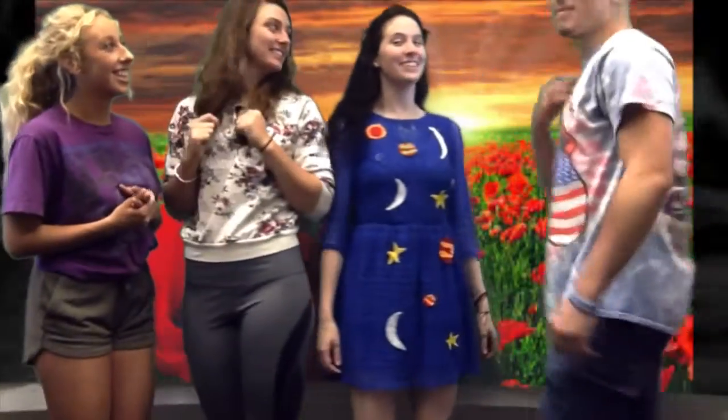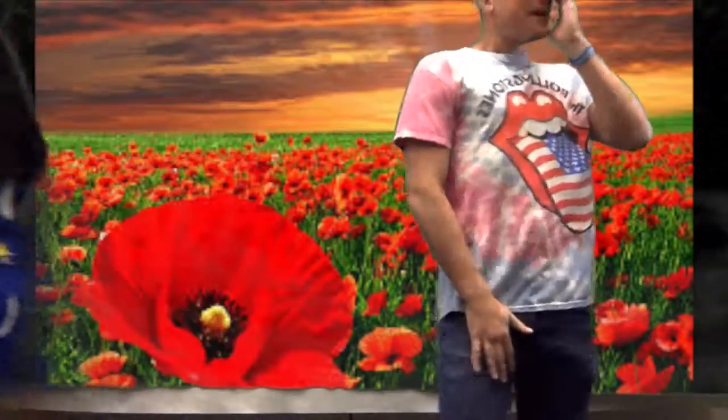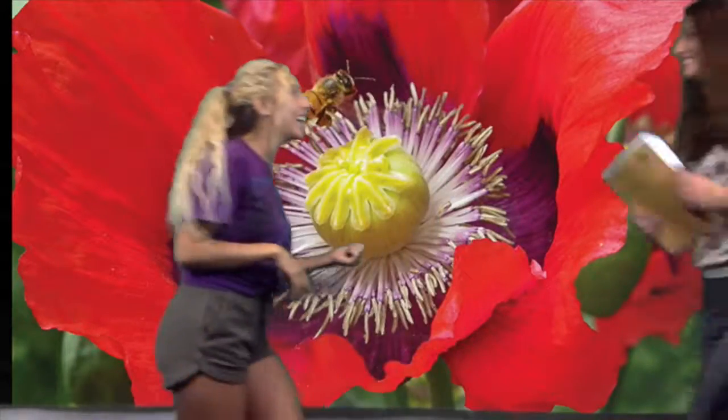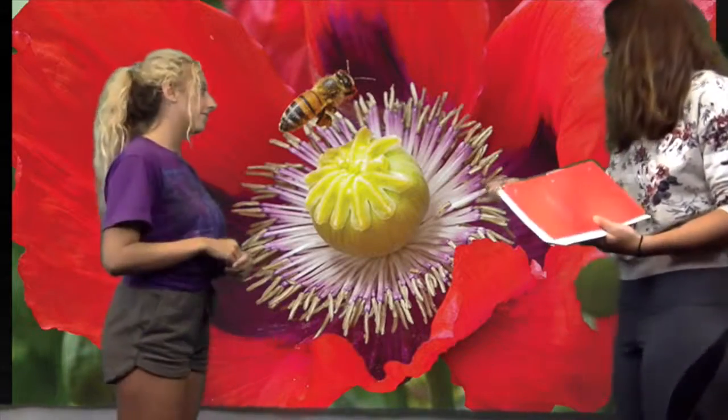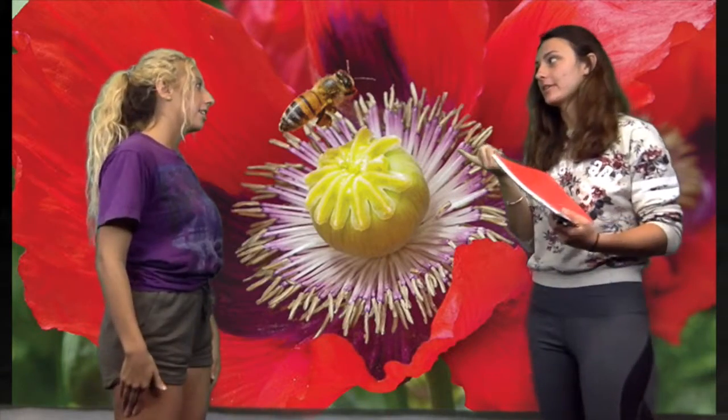Now let's go check out that stamen! Look at this one! This is so pretty! You can see the stigma flattened into a disk, and there's a nest of stamens around it, so it must be a bisexual flower.